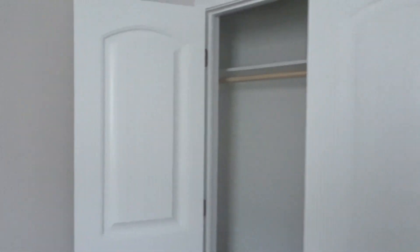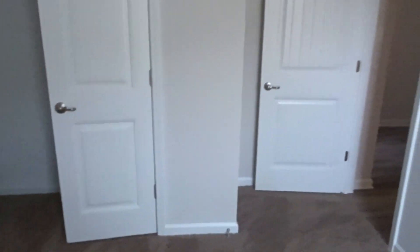Across from the guest bedroom is an extra room — this room will be Ahmad's room, and that's his closet.